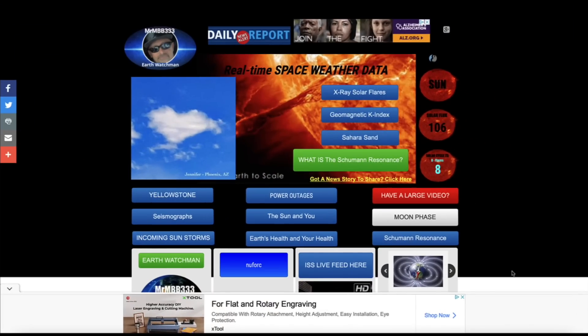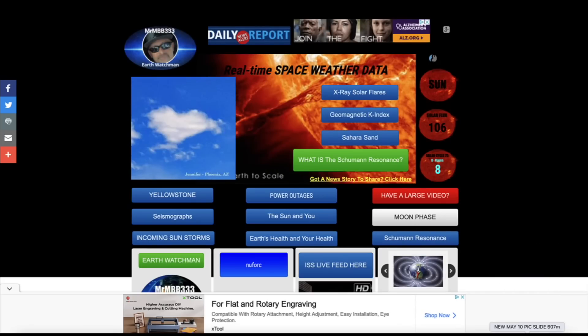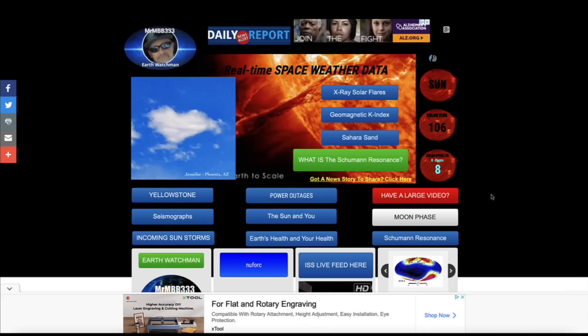Hey, what's up guys, hope everybody's doing well and having a great day. In this video we're going back to the lunar eclipse of May 15th of 2022. I've received yet more incredible footage of some sort of mysterious objects in the sky during the rare lunar eclipse. You'll definitely want to stick around for that. Also in this video I've got a brand new picture slideshow with new sky phenomenon photos sent in from all around the world.